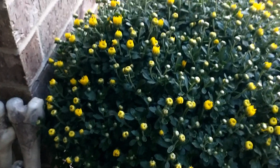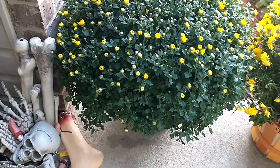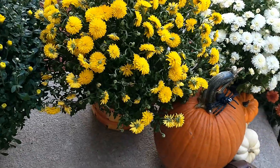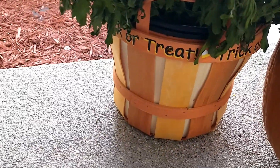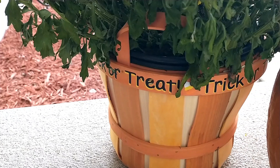Here is another one of my big mums — I think this is so pretty. I have it sitting down in a basket, like a wicker basket that says 'Trick or Treat' on it. I purchased this basket from Goodwill also and I believe it was only a dollar.